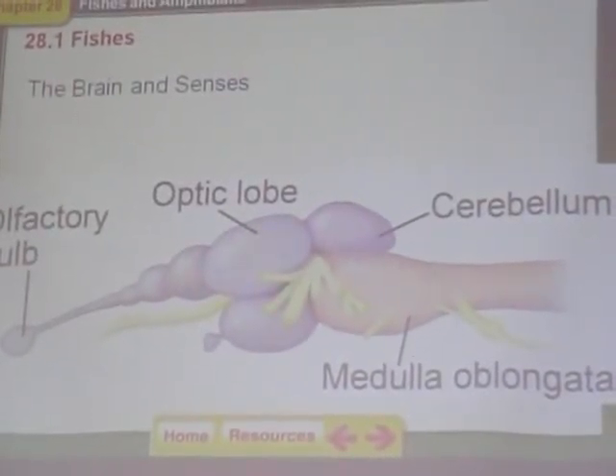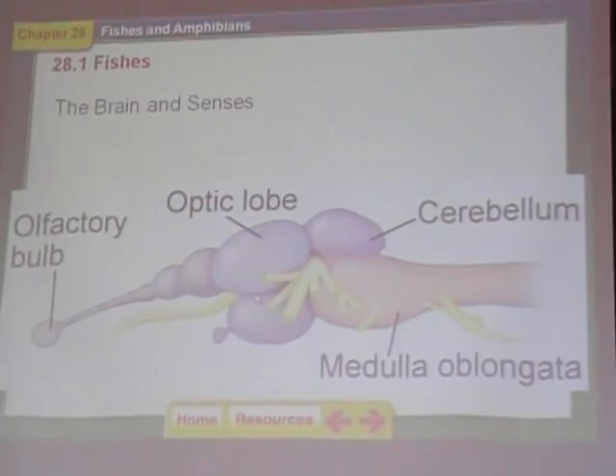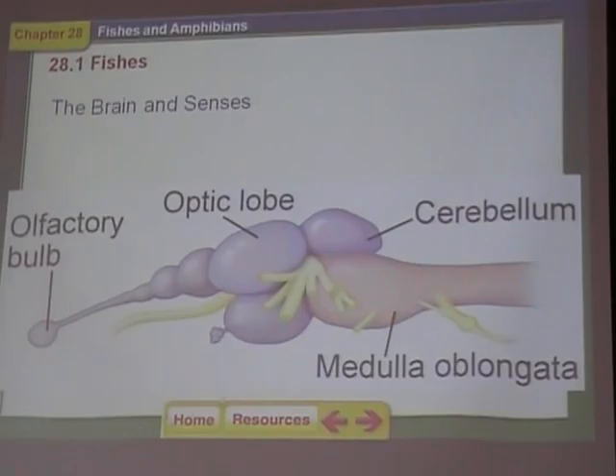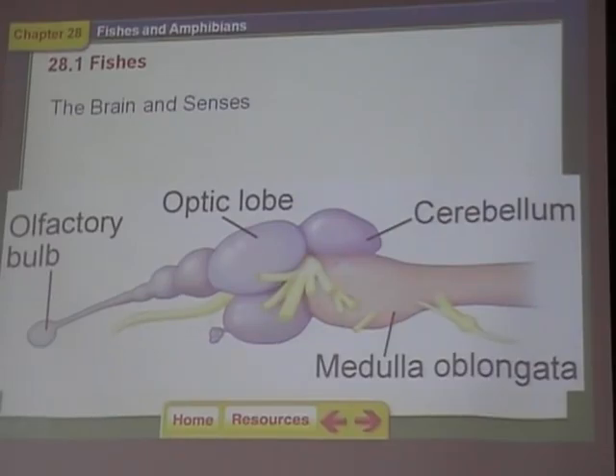That's the brain of a fish — there's not much to it. The optic lobe is for vision. The cerebellum is for muscle control. The medulla oblongata controls heart rate and breathing. The olfactory bulb — what does that control? Smells. We have a medulla oblongata too — we have all of these things. All vertebrates have all these things.